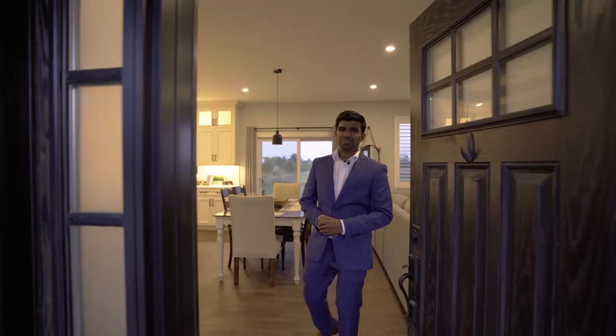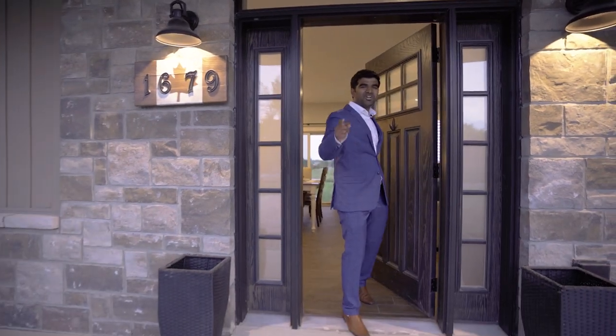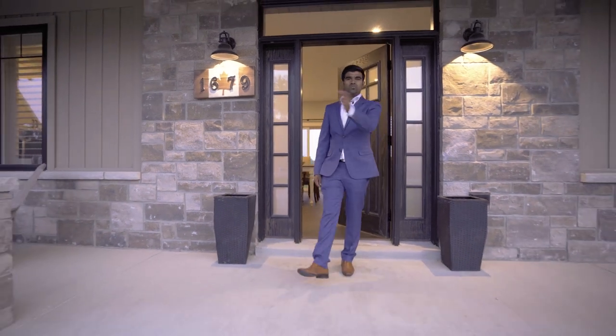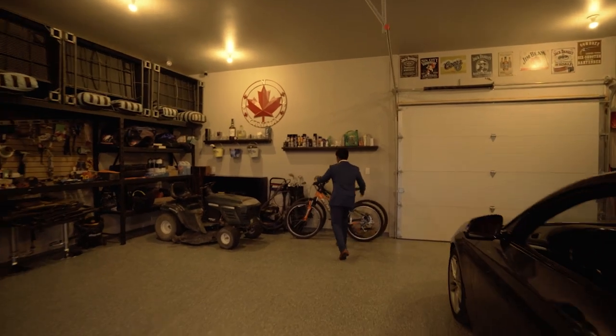Thank you for checking out the property tour. If you would like to tour the property in person, give us a call or email us — we're here to show you the property. I'm going to head out and go for a bike ride — see you guys at the property!